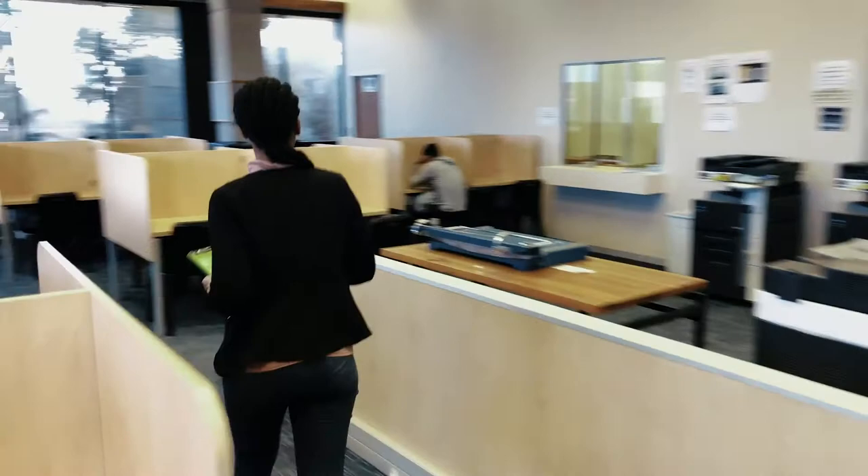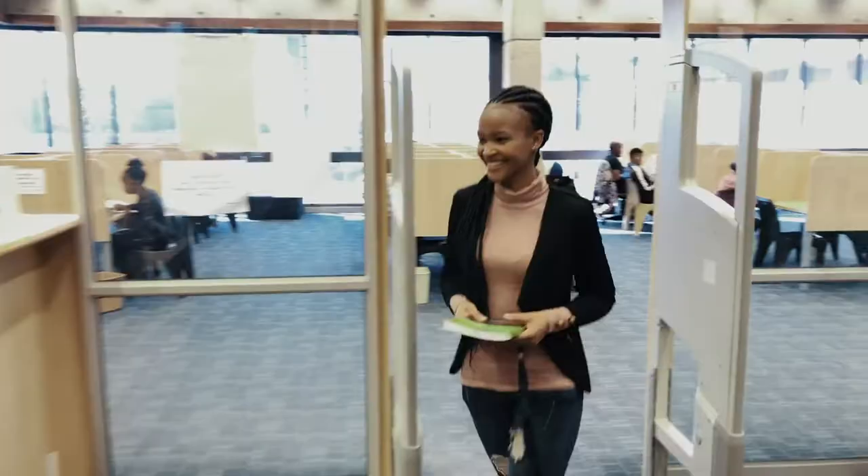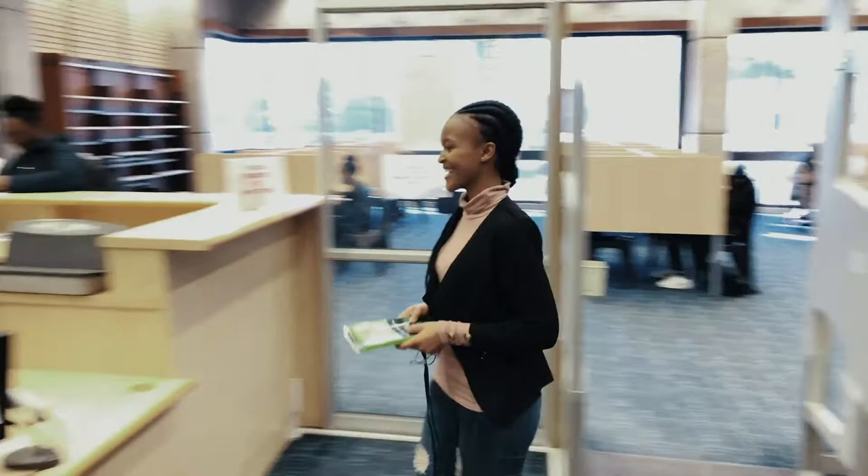Photocopiers can be found on both the ground floor and the first floor of the library. Printing and photocopy credits can be loaded onto your student card at the cashiers at the main building. However, any library fines can be paid inside the library.